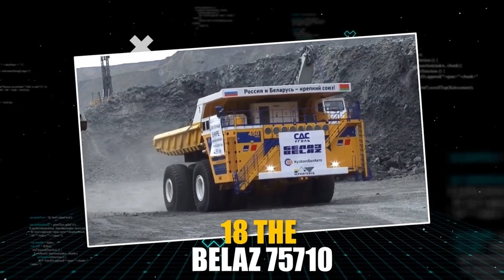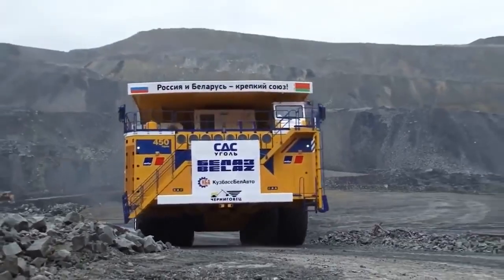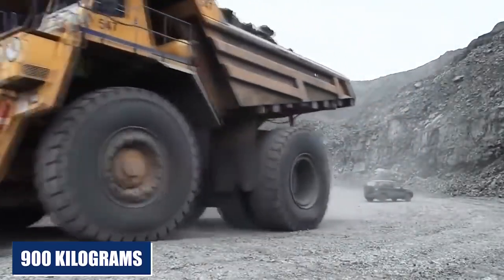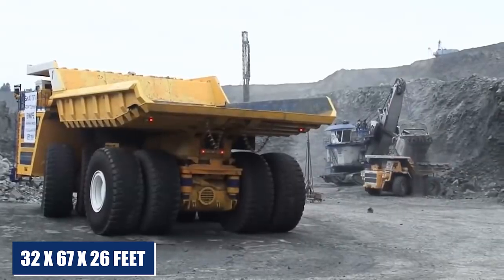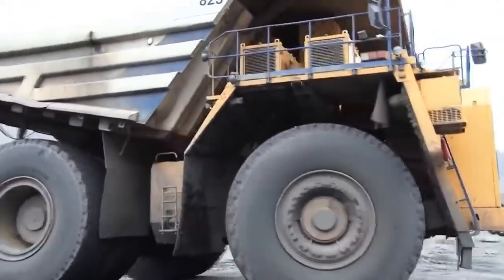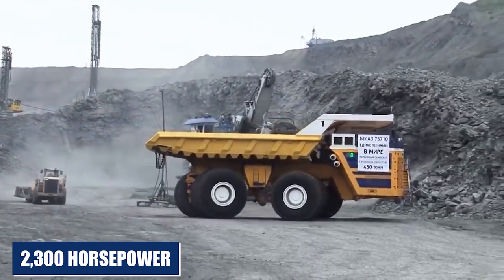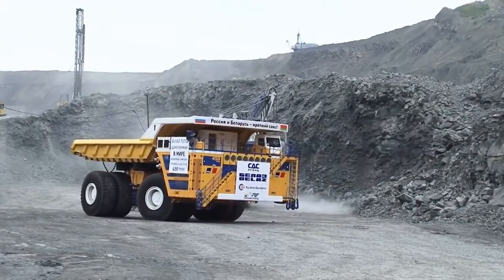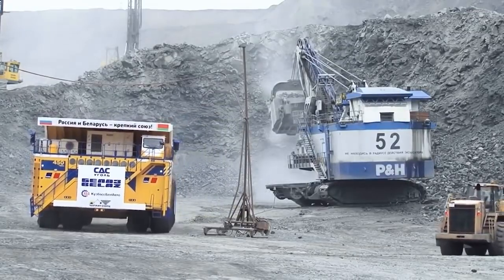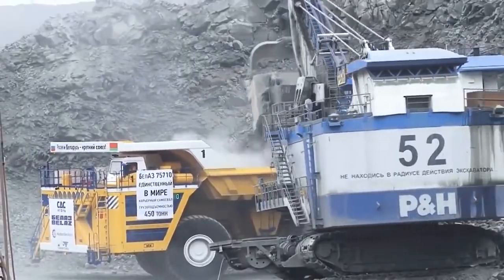The Belay Z 75710 is a tennis court-sized dump truck that weighs nearly 400 tons when empty. When fully loaded, the truck weighs close to 900 tons. It measures 32 by 67 by 26 feet, making it roughly the size of a regulation tennis court. Two diesel generators with 2,300 horsepower each are needed to power this beast. Like its smaller relatives — the Caterpillar, Visiris, and Liebherr 400-ton trucks — the Belay Z makes its home and livelihood in enormous open-pit mines.